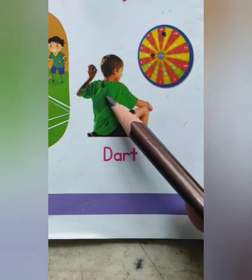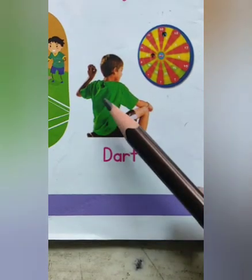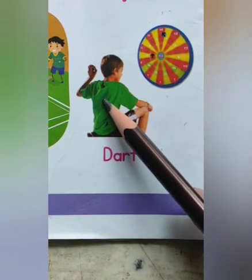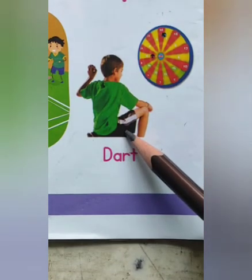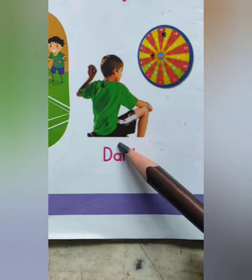Dart. This is the simplest game. This game is generally played by two people but can be played by teams.